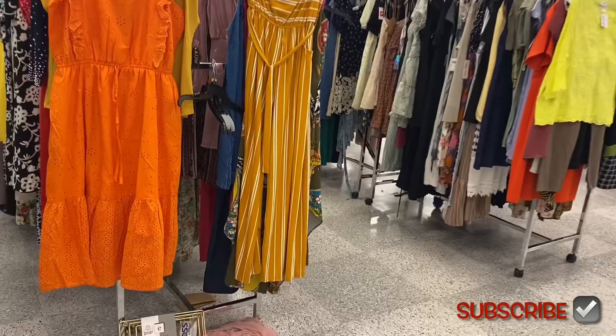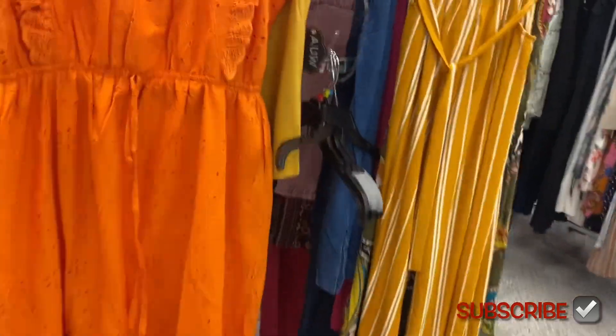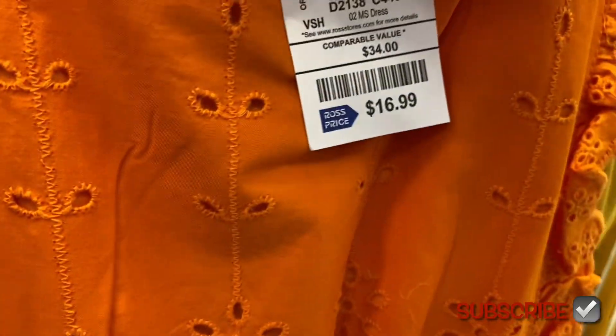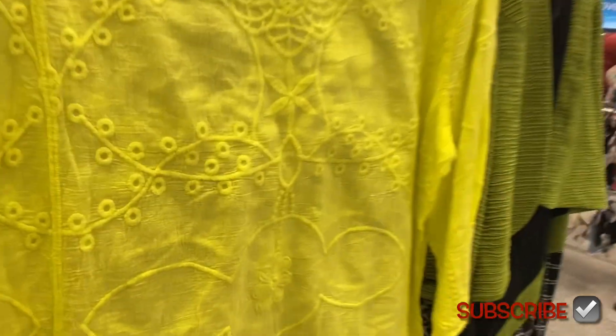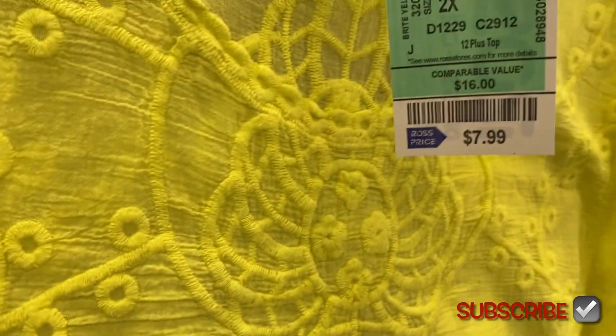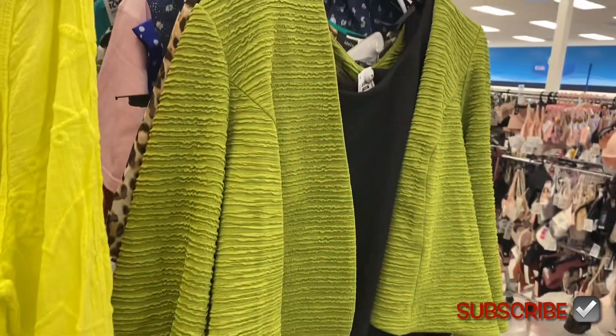They have some really cute dresses over here. I really like this orange one with the eyelet material — it's $16.99. And then they have this tube top dress with stripes for $10.99. And then I might have shown this top before — this is $7.99.